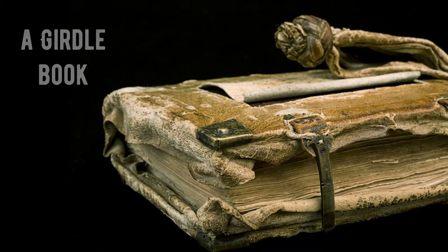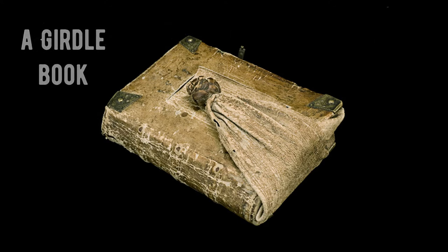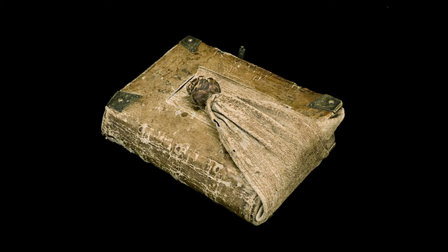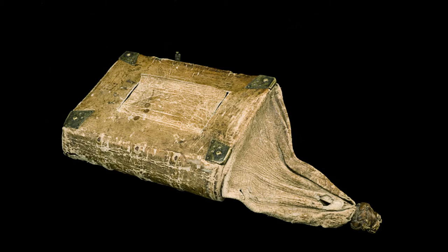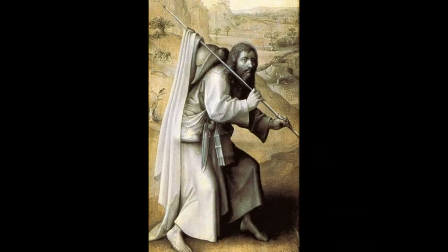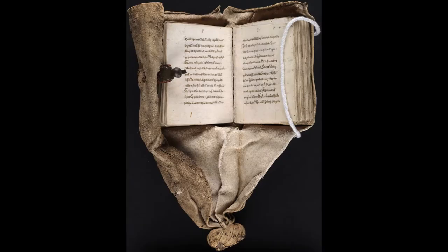They were called girdle books because of their very unusual binding. Such binding was made of very soft leather with a long tail that was tied in a knot and attached to the belt. Such a book could be read without detaching it from the belt and without fear of losing it on the way. Additionally, the leather cover protected the book from bad weather.